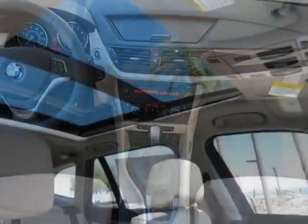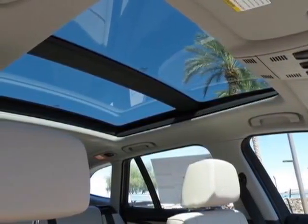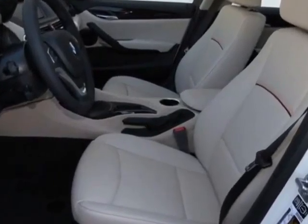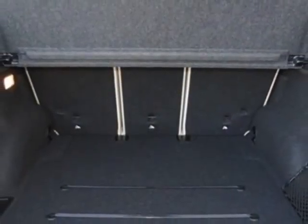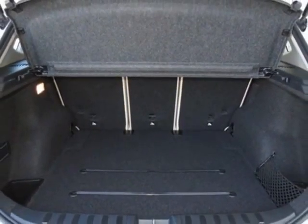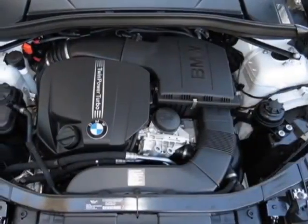This X1 boasts a 3.0 liter engine and has a 6-speed stepsonic transmission. Additional options for this vehicle include the standard paint, alpine light, heated front seats, Oyster with orange black, Nevada leather upholstery, premium package, and the XLINE.